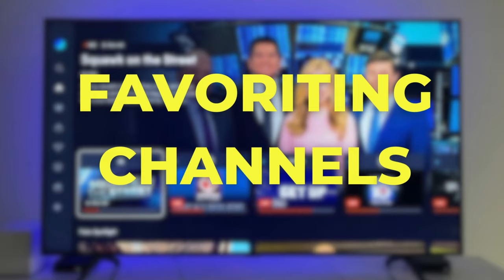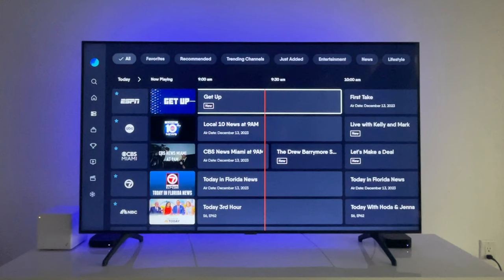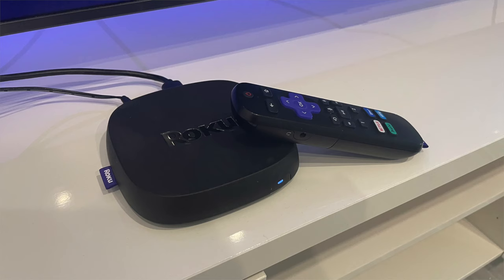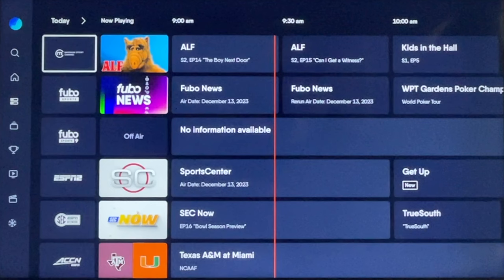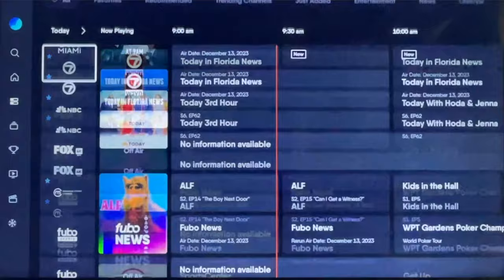Number one: favoriting channels. Starting with the live guide, one of the best things about Fubo is that you can favorite a channel right from your TV set. I'm using a Roku Ultra to demonstrate today. When I select a channel logo along the left of the screen, you see the option Add to Favorites — it's right below Play Channel. All the channels that you favorite appear toward the top of the main live guide.